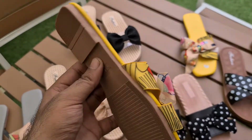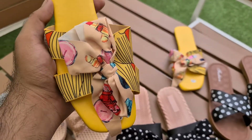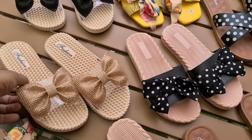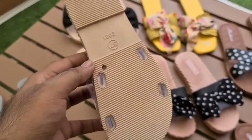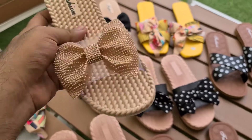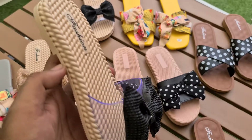One color is yellow. Now the last article — we have a bow with a transparent upper with studs. This is also non-slip. You will get sizes 36 to 40. It is also soft and one color available is black.